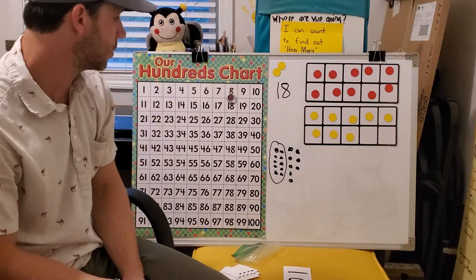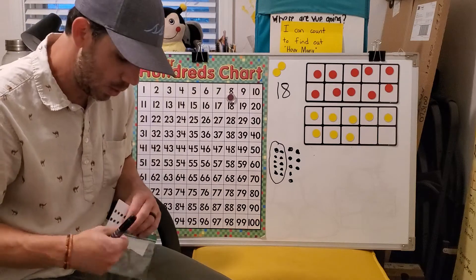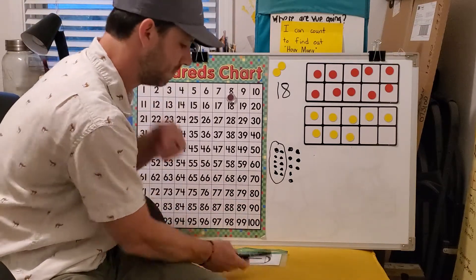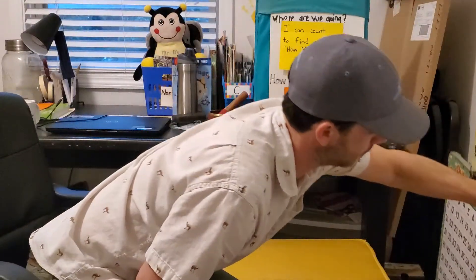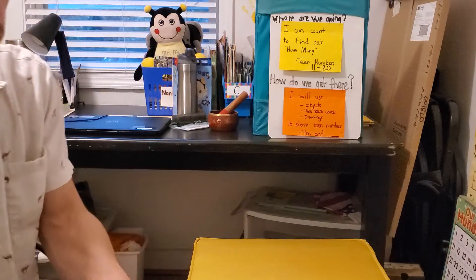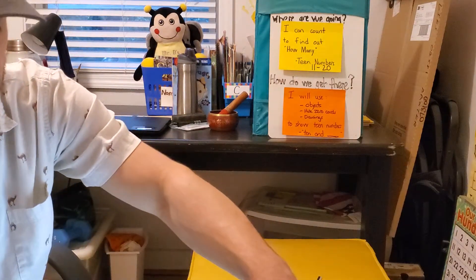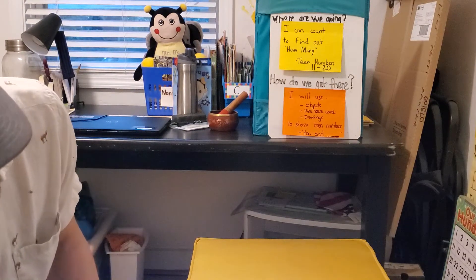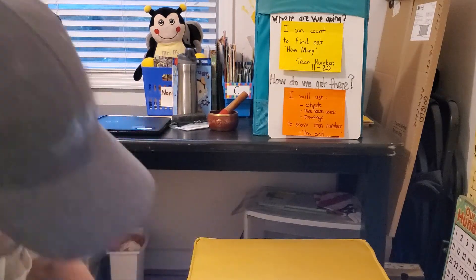We've shown some teen numbers with objects, with drawings, and with hide zero cards. Now let's discuss how you are going to do that today with your Seesaw activity or your Eureka math worksheet in your packet. This is what our math is going to look like for today on your Seesaw activity.